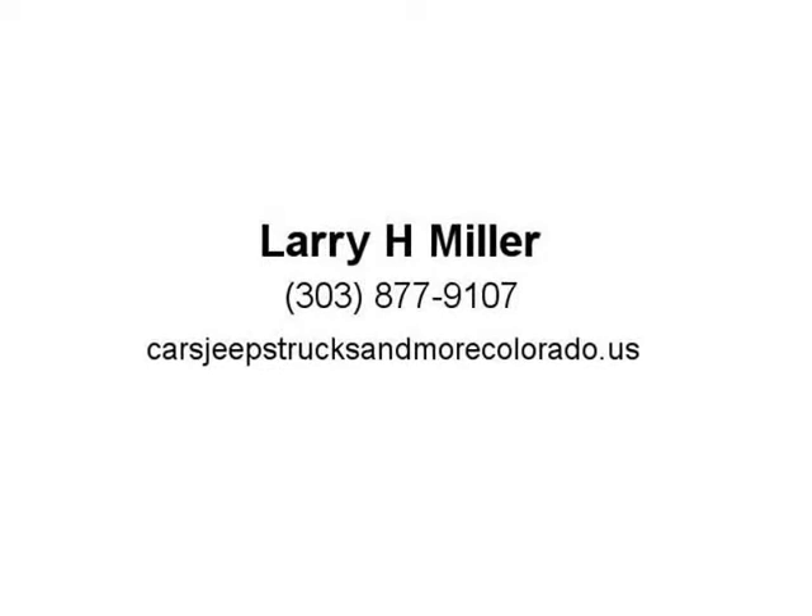Whether you want the legendary power of a 5.7L Hemi V8 or the potent and efficient 3.6, visit us at cars, Jeeps, trucks, and more — Colorado's Uconnect dealer.